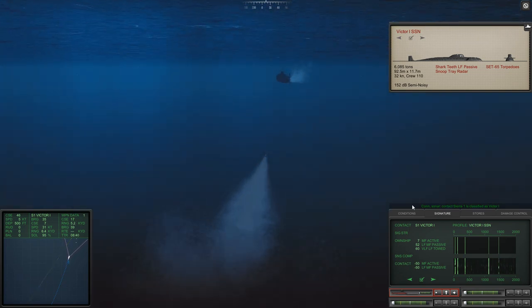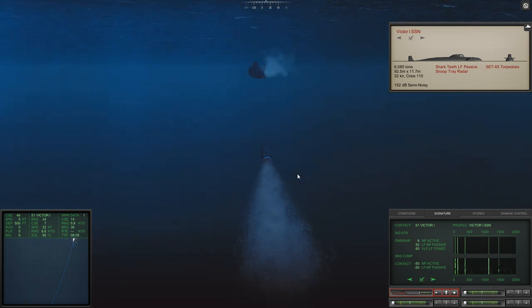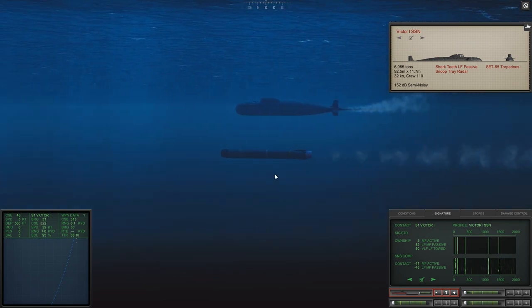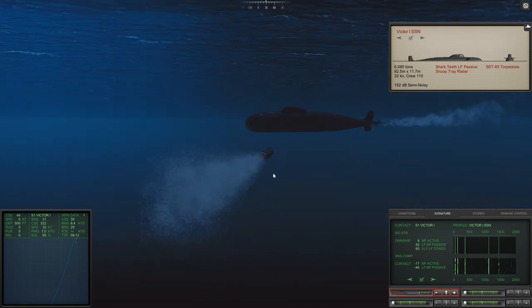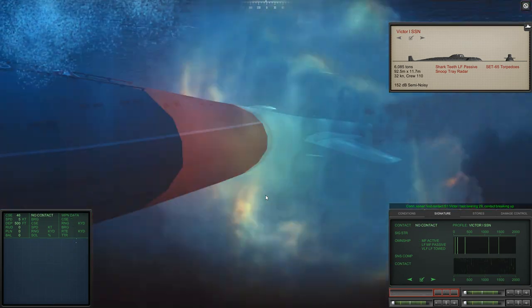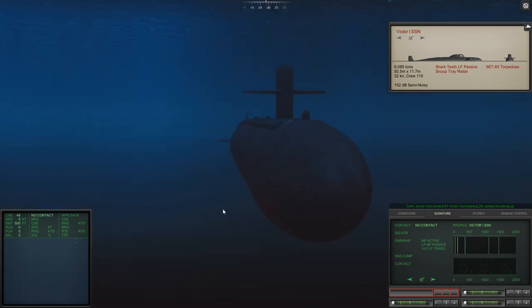A Victor 1 is a nuclear boat. In the previous campaigns, I haven't seen the Russians using a nuclear boat to deliver a Spetsnaz team — it doesn't mean they will never do so, it's just a bit of a break from tradition. The torpedo is just avoiding a noisemaker. This Victor is going to have all sorts of trouble. He's making good speed — 32 knots, going as fast as he possibly can. Con sonar lost contact Sierra 1. Contact breaking up. Target destroyed.